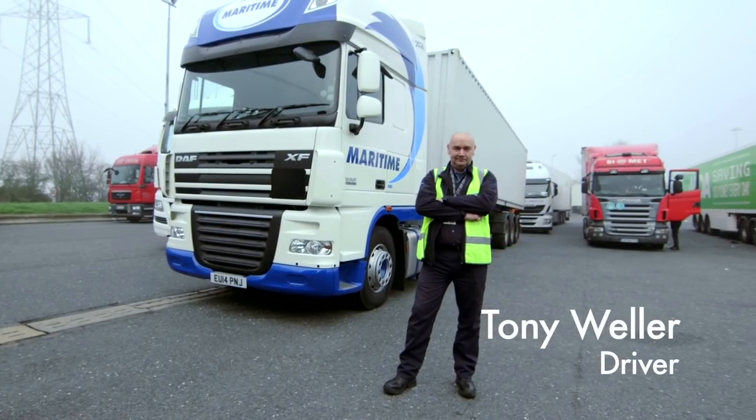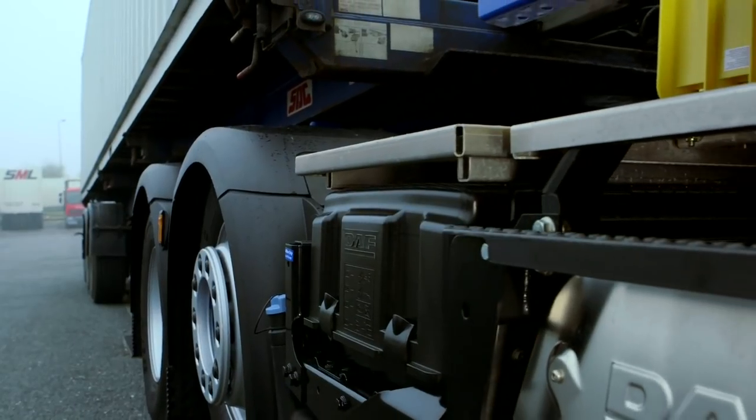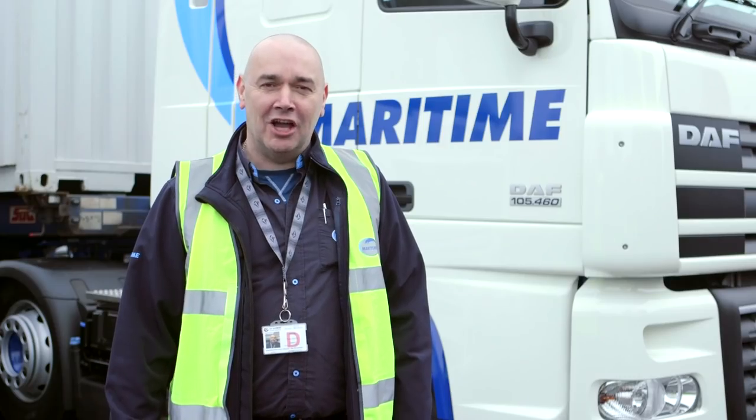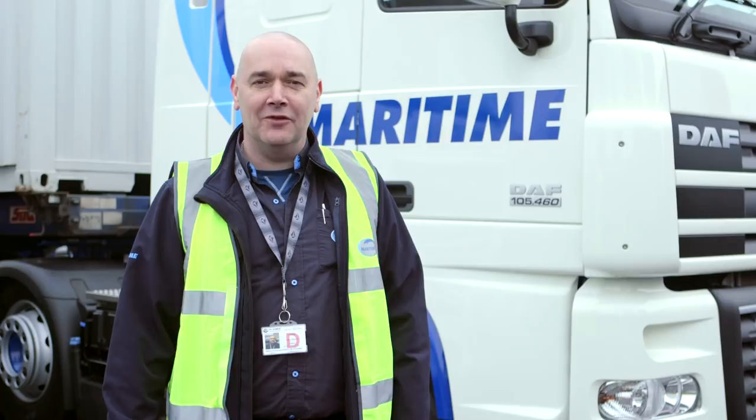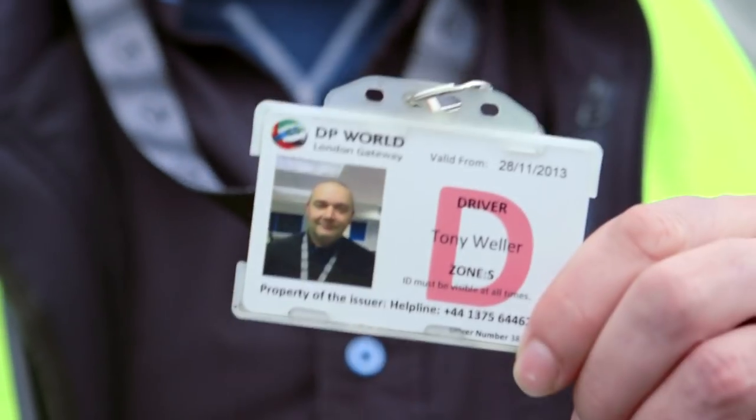Hi, I'm Tony. This is my truck. I'm here to show you how to get in and out of London Gateway as quickly as possible. Before you visit, make sure your company has registered you and you have a London Gateway ID card, like this one.